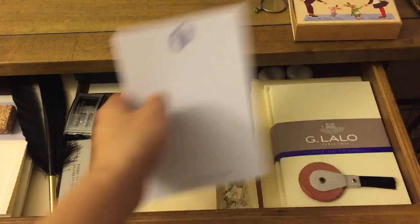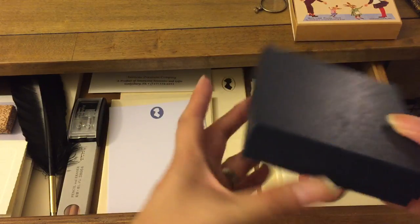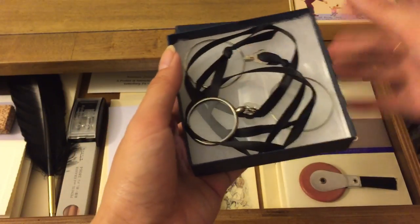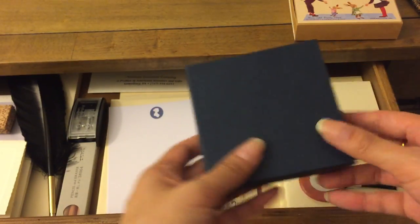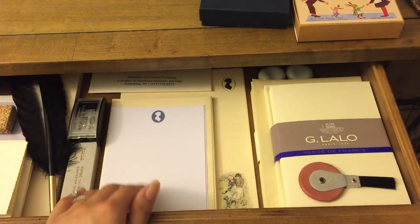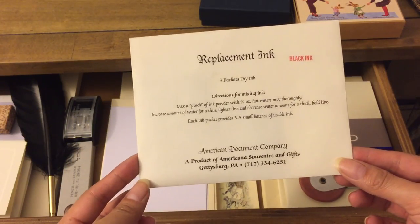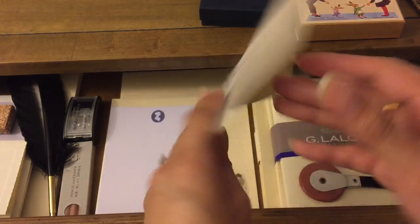Back here I also have some monocles on ribbon in a box — I got those years ago, I think on Etsy. And then there's something I got at the Milwaukee Public Museum: replacement ink packets of dry ink from the American Document Company.